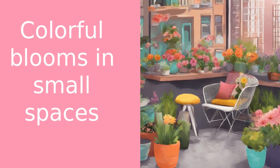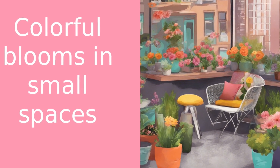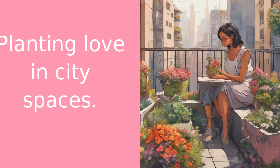It's all about choosing the right flowers, understanding their needs, and giving them a little love and care. And don't worry, I'll be guiding you through every step of the way. Now let's get our hands dirty and start planting some love in our city spaces.